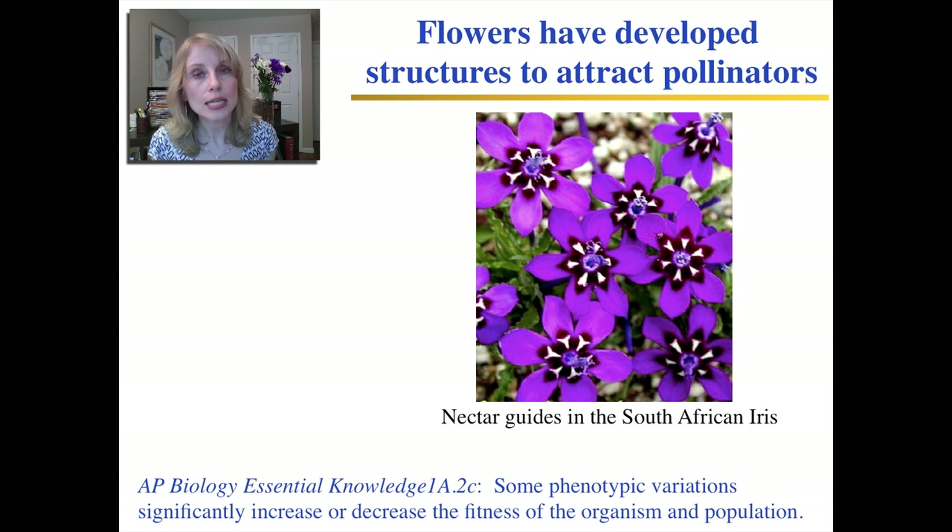It does take a plant quite a bit of energy to produce structures such as petals and nectar guides, and then to produce the nectar. But the energy is a worthwhile investment because it's an investment in helping the plant reproduce and pass on its genes.